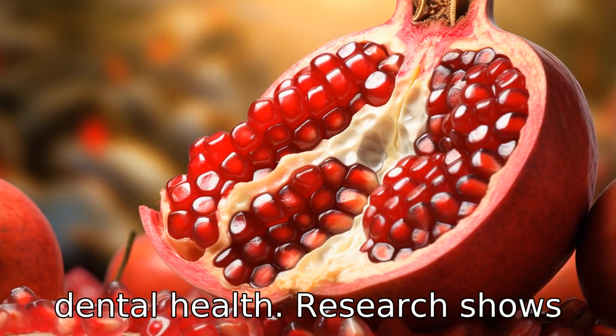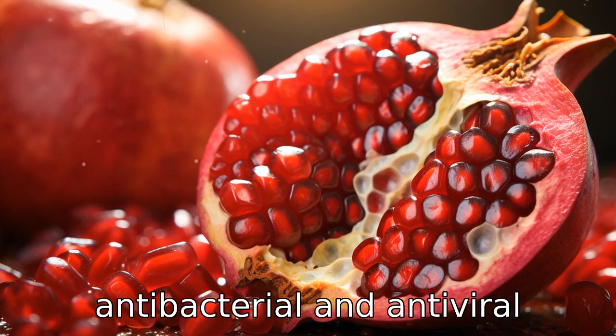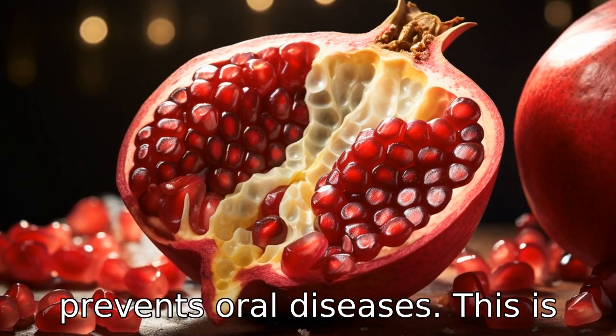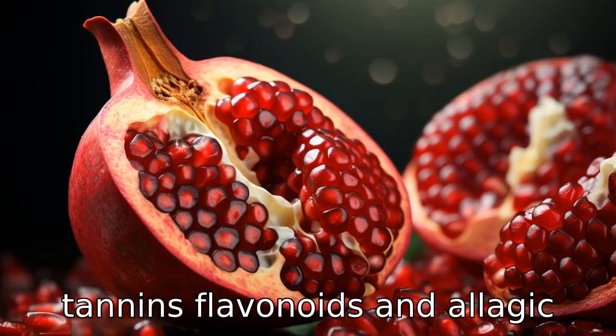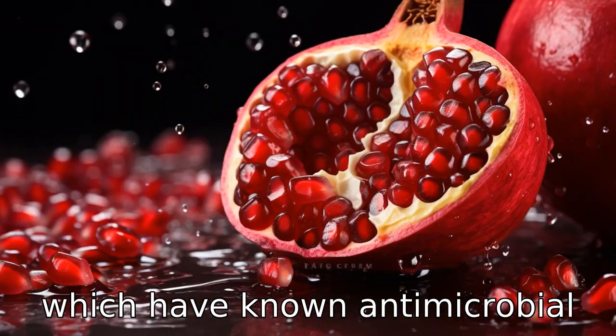Benefit two is the boost to dental health. Research shows that pomegranate peel possesses antibacterial and antiviral properties that can aid in fighting dental plaque and prevent oral diseases. This is due to its rich concentration of tannins, flavonoids, and ellagic, gallic, and ferulic acids, which have known antimicrobial properties.